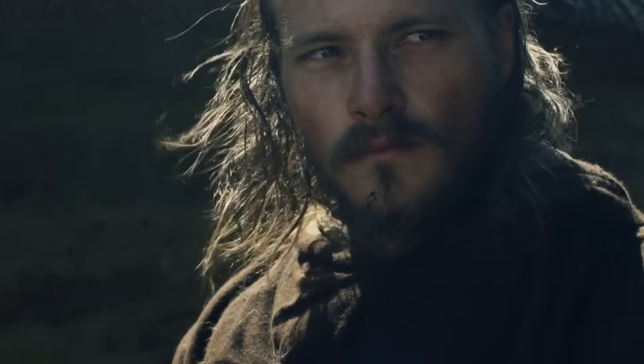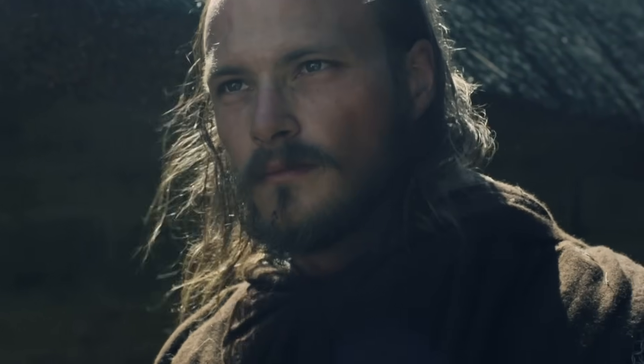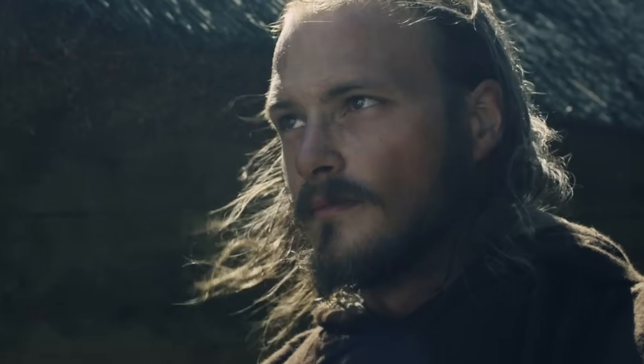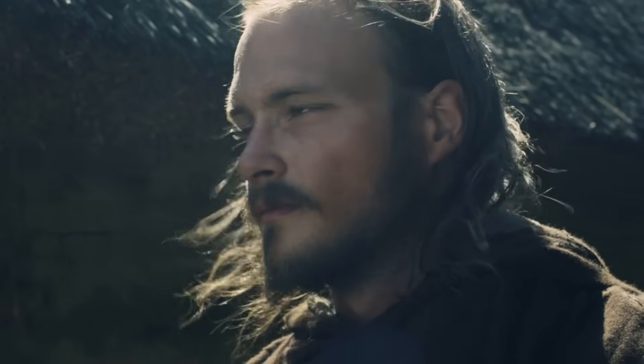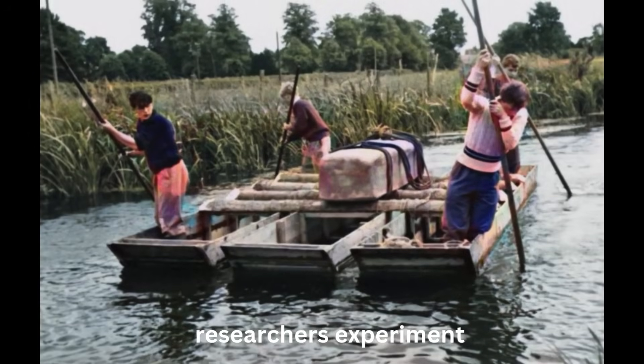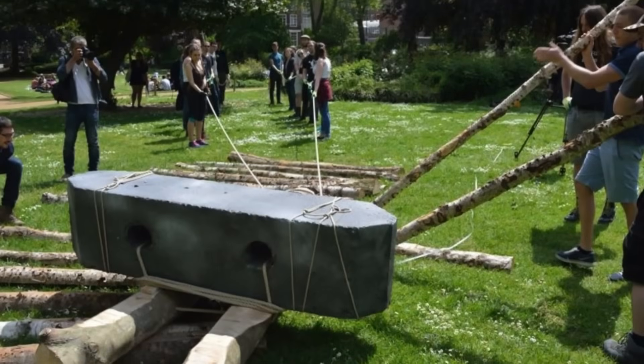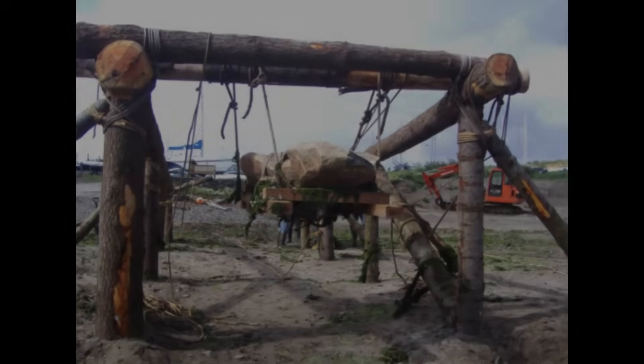The ancient Britons, those elusive early inhabitants of this ancient landscape, are often credited with the creation of Stonehenge. Yet the true story may be far stranger than we've dared to imagine. Beginning around 3100 BC, they likely worked over generations to transport and position the enormous sarsen and bluestones, utilising methods still debated by experts.